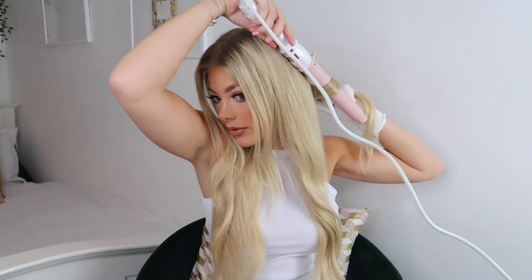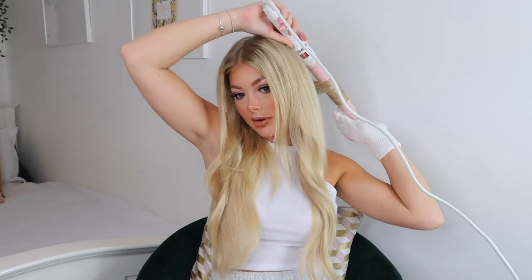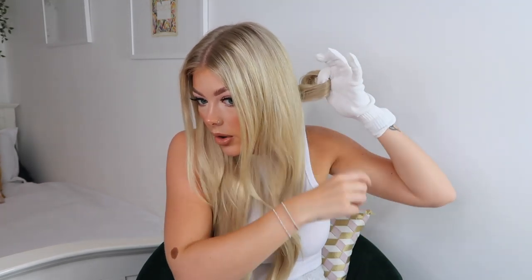I'm taking small sections and curling them away from my face. The wand tells you the temperature as it heats — we're at 190 and ready to go. With my glove on, I wrap the hair around the barrel and hold for about ten seconds. Then I catch the curl and roll it up, securing it in place with one of the pin curl clips from the set.